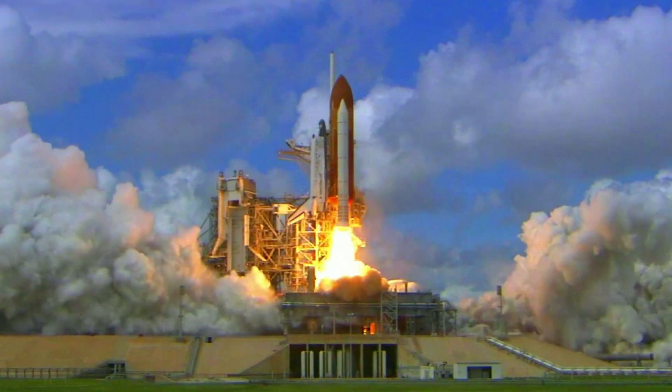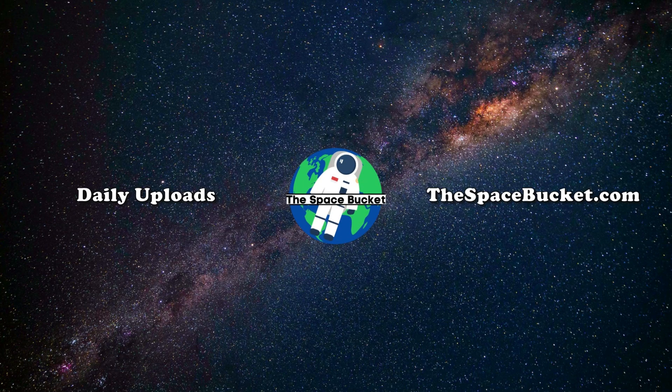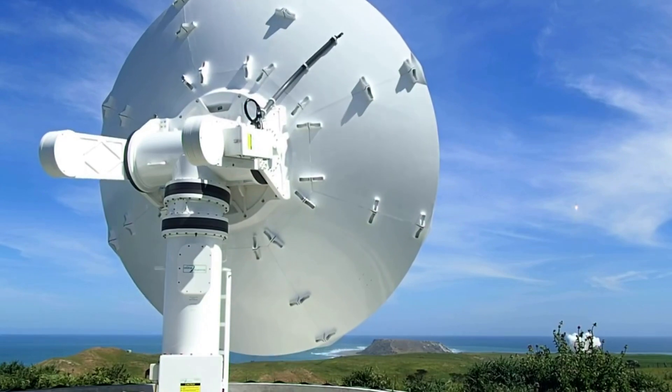3, 2, 1, and liftoff of Discovery, hoisting harmony to the heavens. Hello everyone, today we are taking a look at some of the Capstone mission's recent delays and more.